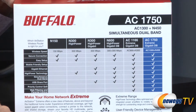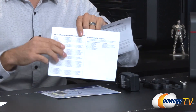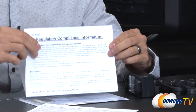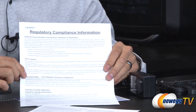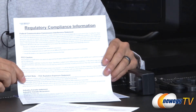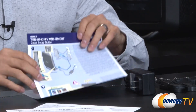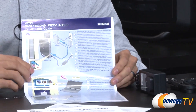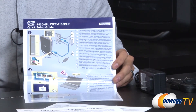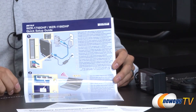Parental controls are important if you have kids and want to control what they view. Here's everything that comes in the box. We have the warranty statement from Buffalo with warranty and tech support contact information, plus FCC regulatory compliance. There's also a note that you need to keep a minimum of 20 centimeters between the device and your body based on how they tested it. We also have the quick setup guide showing exactly how to get it set up — plug in the power, then the ethernet cable.